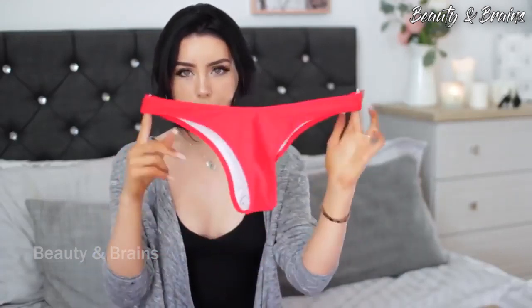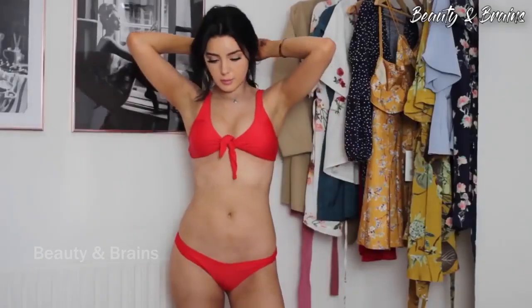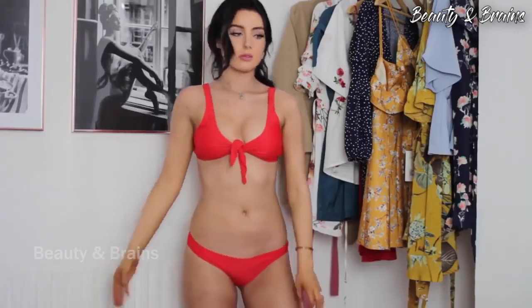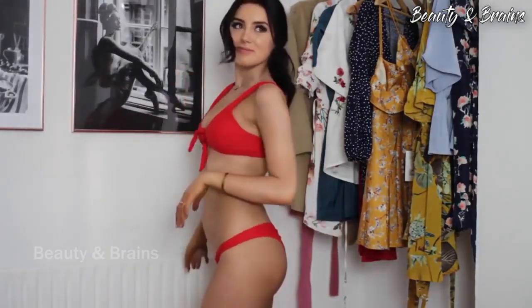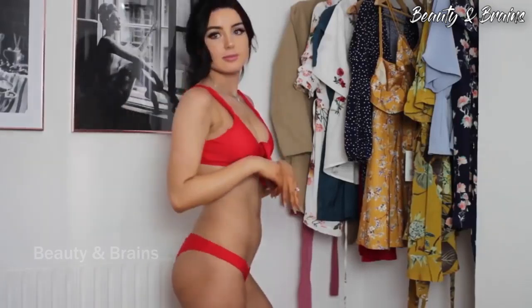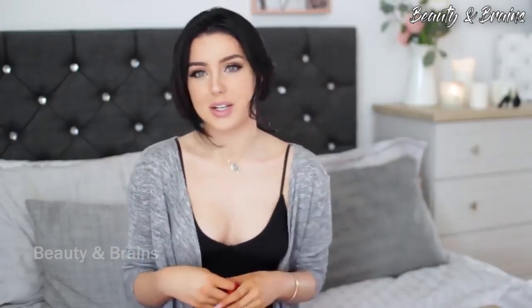So the first one I have is this red bikini. It has a thong bottom with a little bit of ruching in the back — the ruching is supposed to make your butt look a little bit bigger. I just love the color red; it looks really good on people with my hair color and a tan. I look quite pale right now but it's just the exposure on the video. Red bikinis with dark hair usually look pretty good.